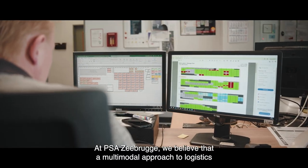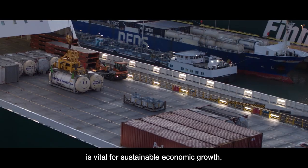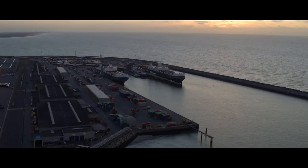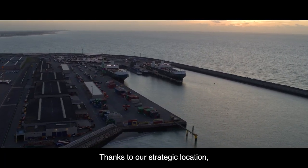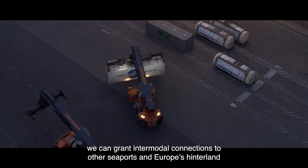At PSA Zeebrugge, we believe that a multimodal approach to logistics is vital for sustainable economic growth. Thanks to our strategic location, we can grant intermodal connections to other seaports and Europe's hinterland.